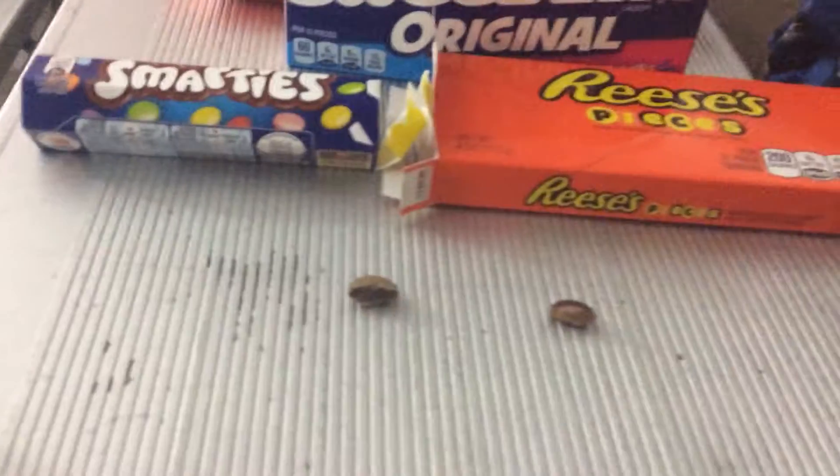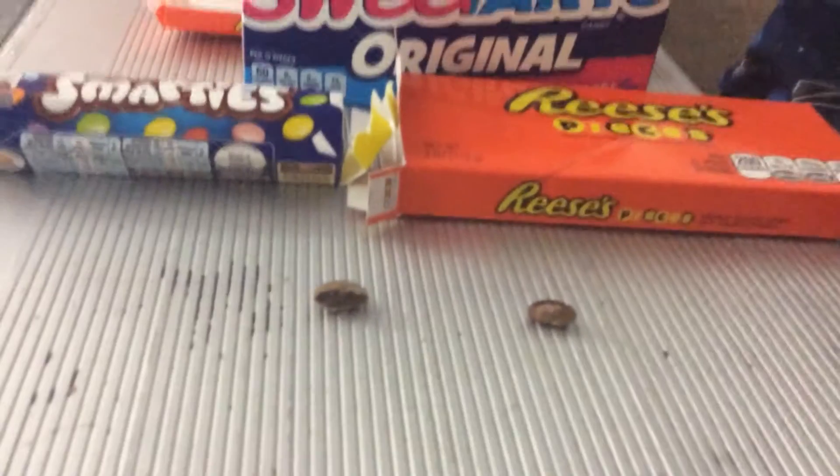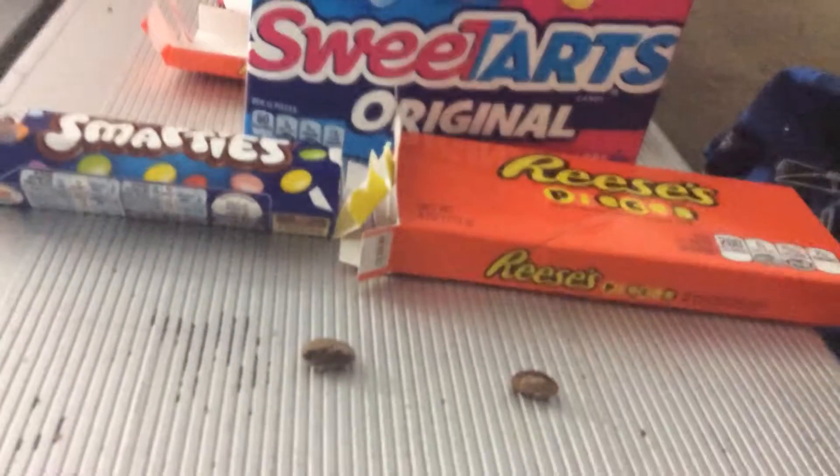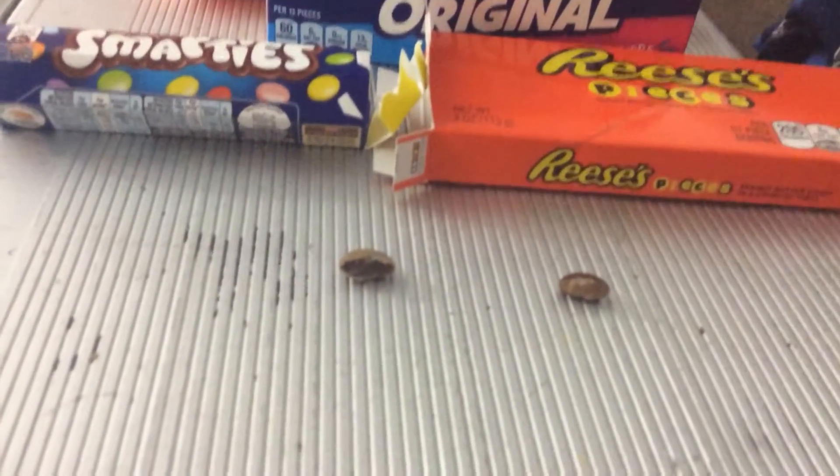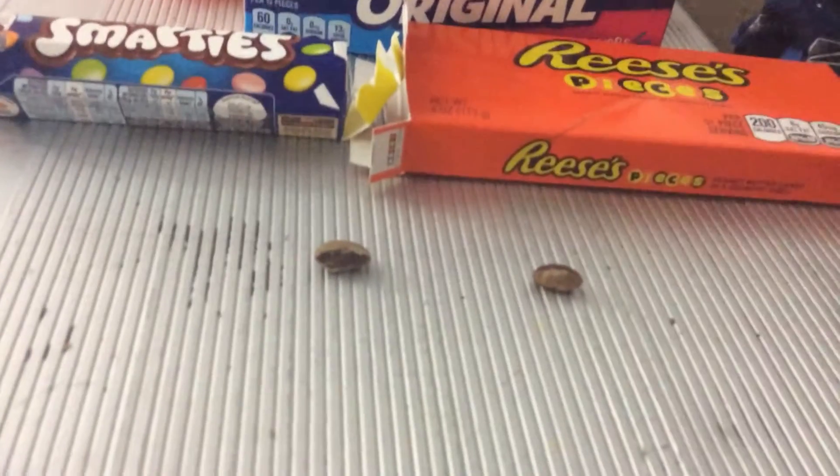For their insides, the Anglo-Canadian Smarties have chocolate filling. They also look similar because they have no letter on them. Thanks for watching.